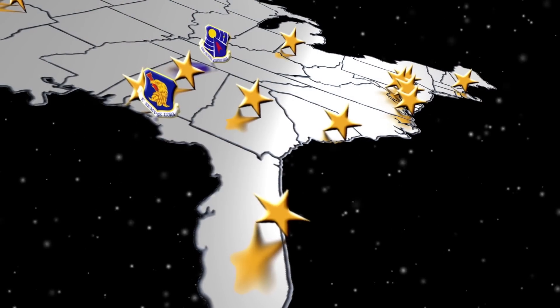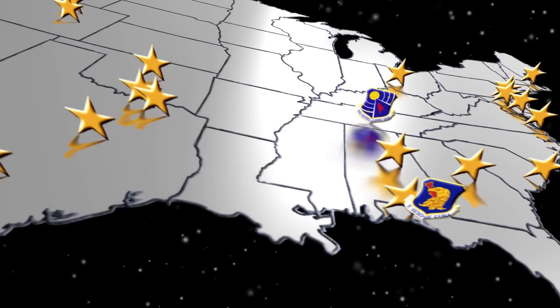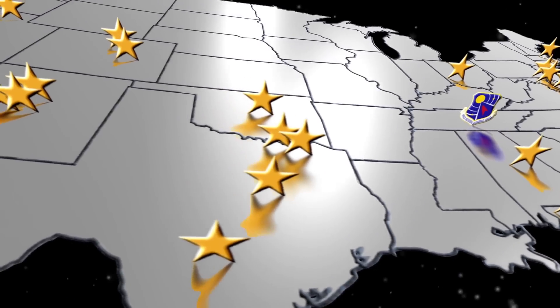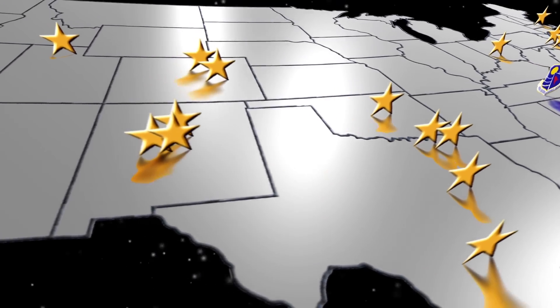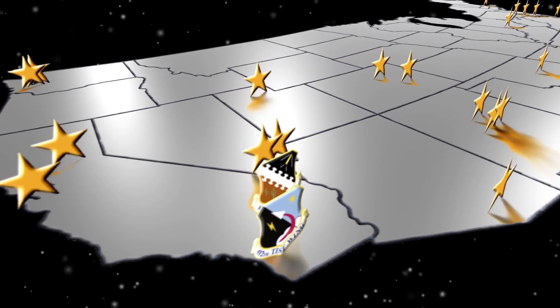The Air Force Test Center spans 31 locations and is the only organization in the Air Force responsible for developmental testing and evaluation — a crucial part of all acquisition processes and the key to the success of programs throughout their life cycle.